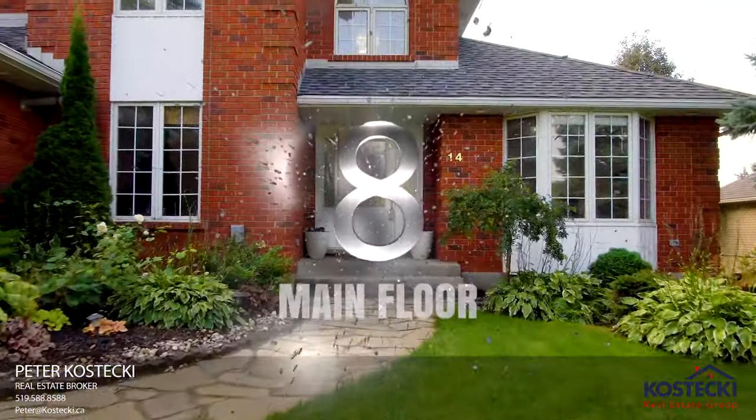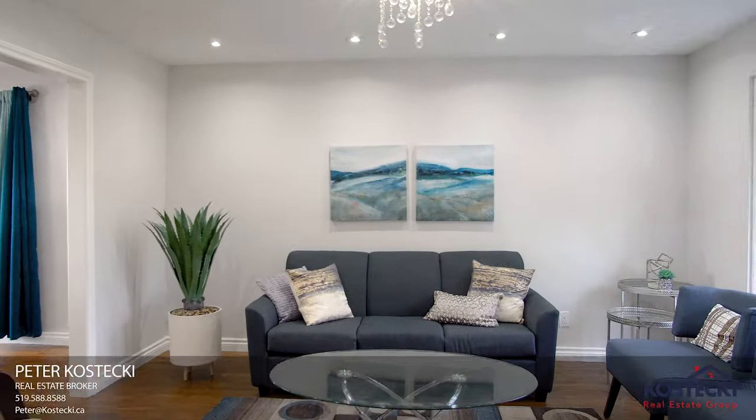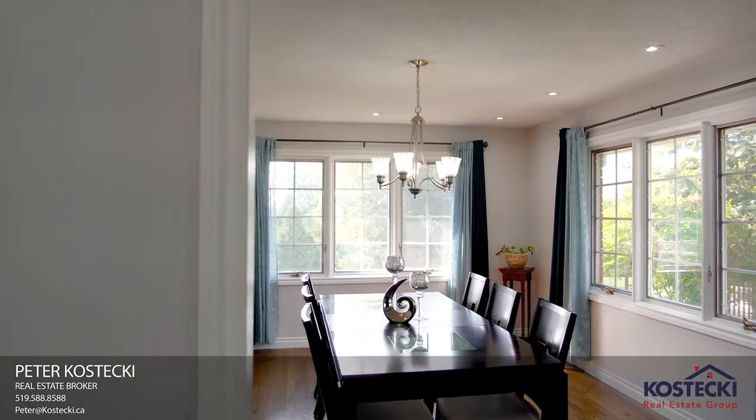Number 8: Main Floor. You'll love this carpet-free main floor layout. It features plenty of natural light and pot lights throughout, a 3-piece bath, bedroom, a sitting room, and separate dining.